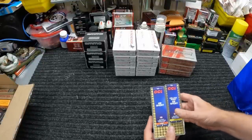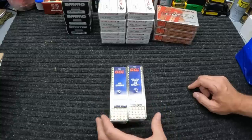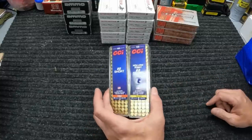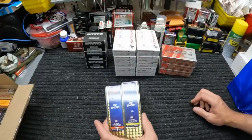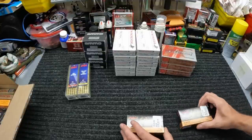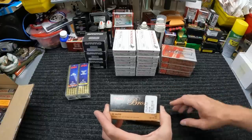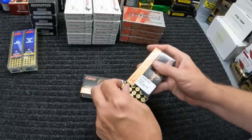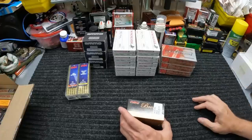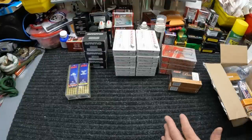At my local shop this week - y'all saw they had some 22 shorts. I only had one box and no hollow points, so I picked up another box of the 29 grain round nose and the 27 grain hollow points at $10.49 per 100-round box - not too bad right now for 22 short. Also got a couple boxes of PMC Bronze 25 ACP for the Beretta Tomcat I picked up recently. They had the 71 grain FMJ for $26.99 per box. They've also got Federal in there but it's like 32 bucks, so I'll try these PMC Bronze and see how the Tomcat likes them.